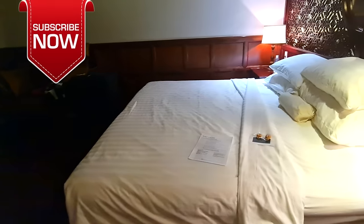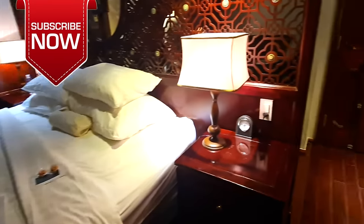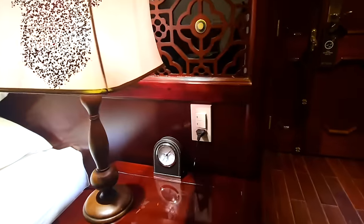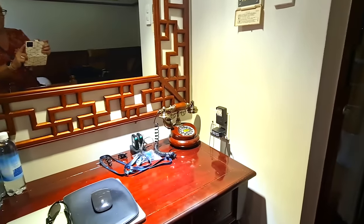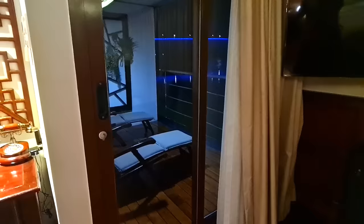From an electric point of view, you've got outlets either side of the bed and outlets at the desk. So if you feel like splashing out and want that extra space, then definitely this is the cabin for you.